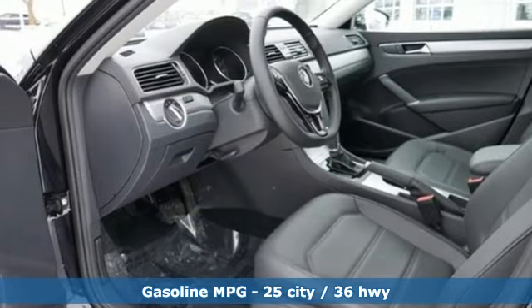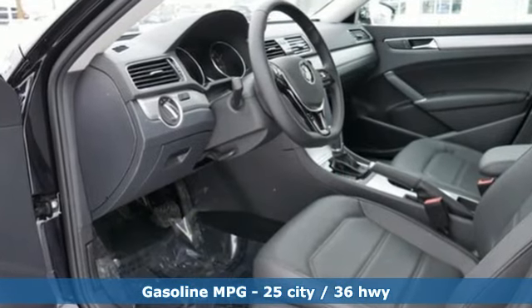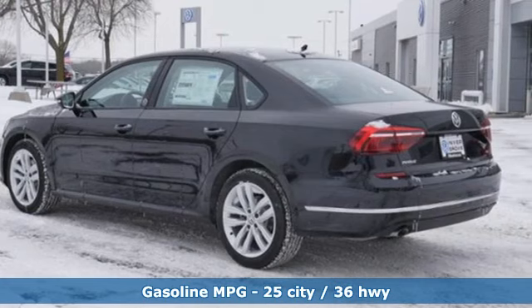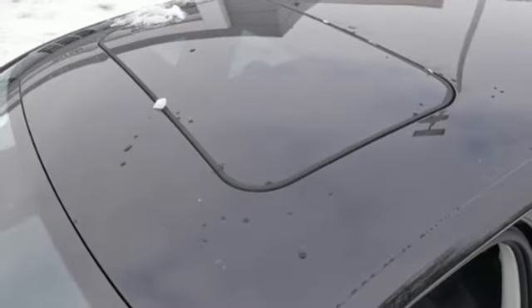Features include streaming audio, power heated mirrors, front heated bucket seats, doors and push button start proximity key, and a leather steering wheel.